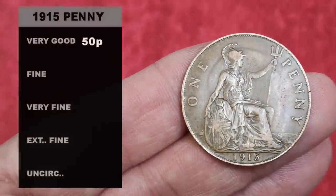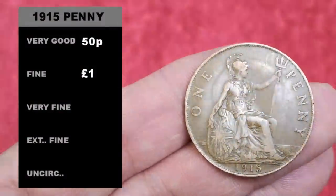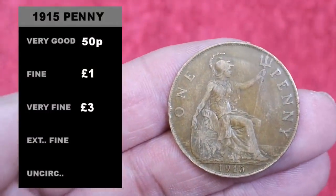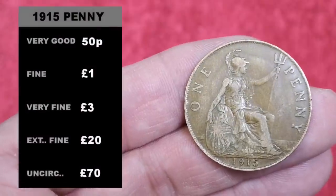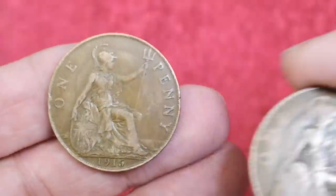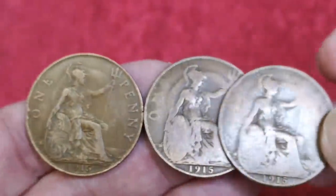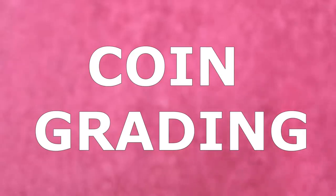Going back to the 1915 penny: in very good condition these are worth about 50p, fine condition about a pound, very fine condition — which I think this one is — about three pounds, extremely fine 20 pounds, and uncirculated 70 pounds. Just to compare, here's a typical average-condition 1915 — for a 1915, this one we're looking at is very nice.